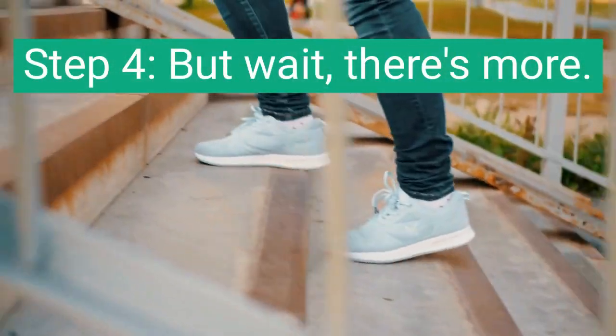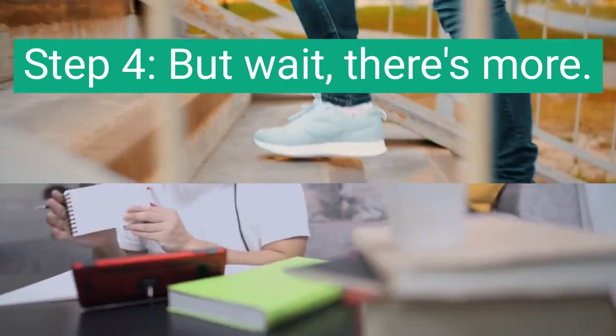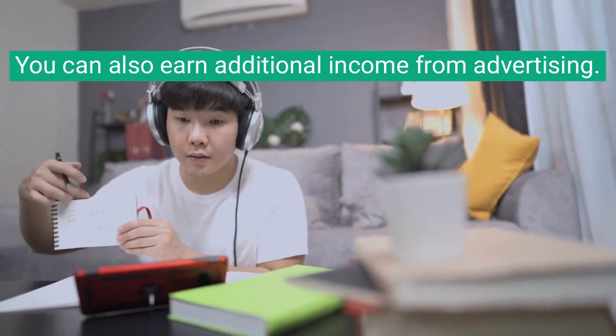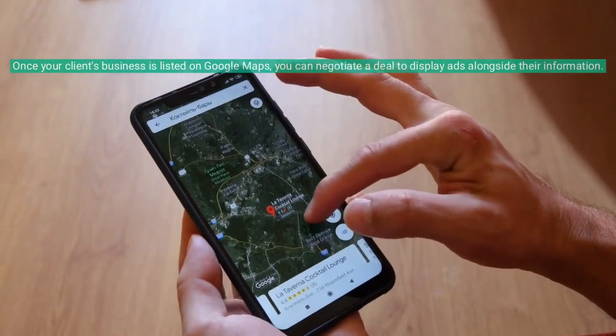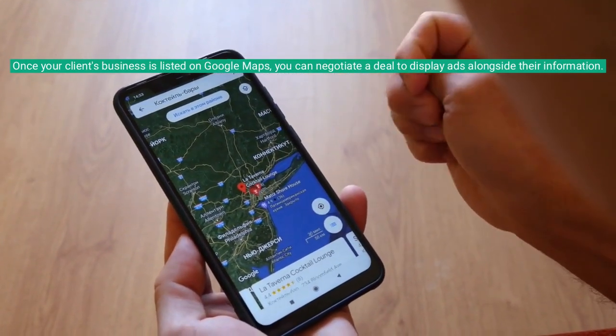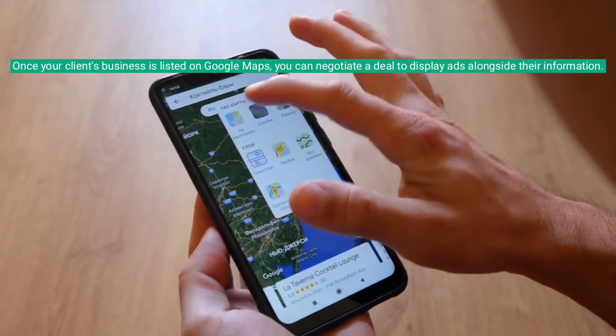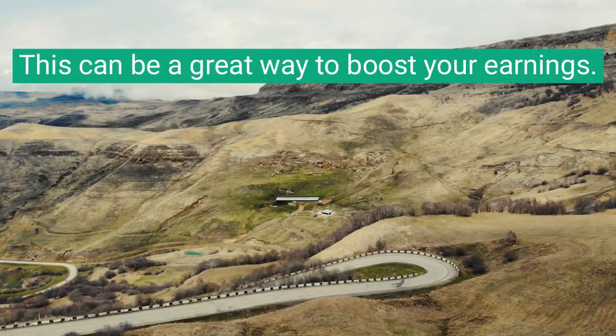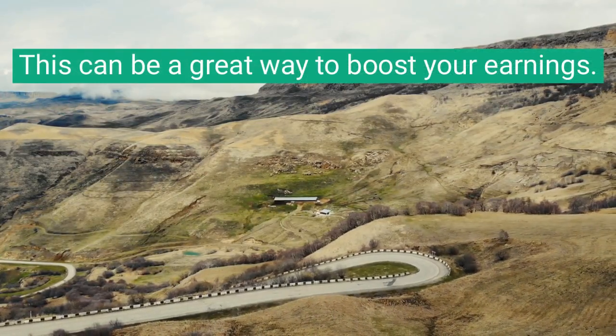Step 4. But wait, there's more. You can also earn additional income from advertising. Once your client's business is listed on Google Maps, you can negotiate a deal to display ads alongside their information. This can be a great way to boost your earnings.